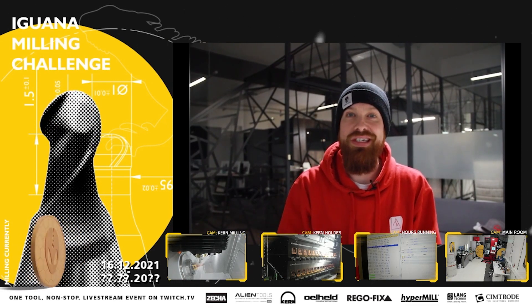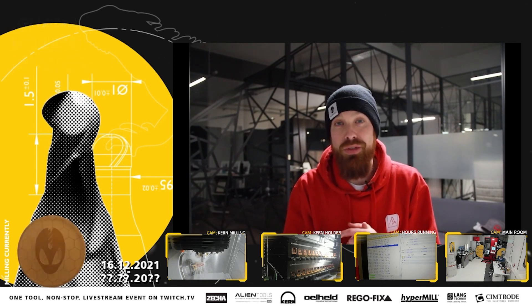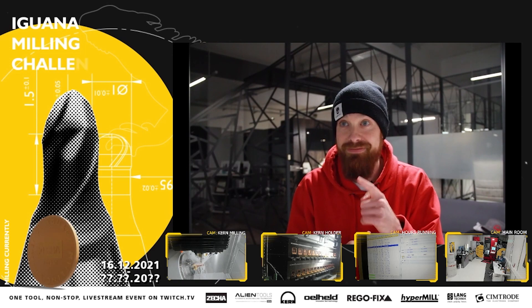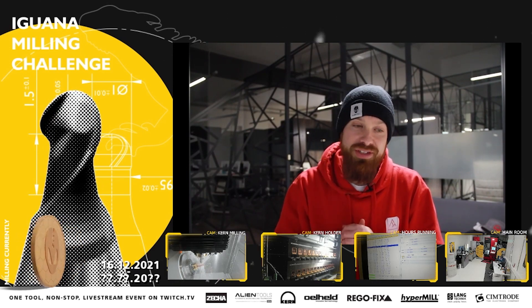Welcome back everyone to day 15 of the Aguada Milling Challenge. The tool is almost at — well, I don't want to jinx it, you can see it — but we're all really excited.